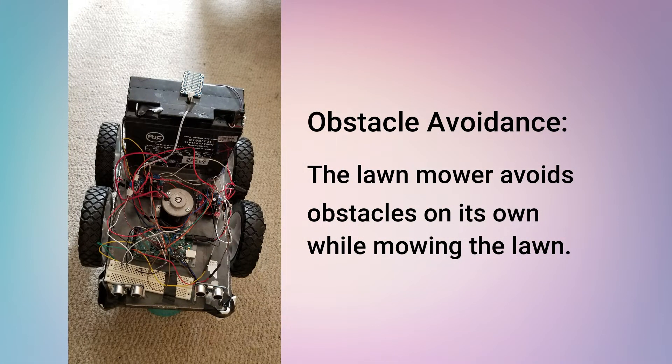Obstacle avoidance. Don't worry about your stuff out on the lawn, it's safe. The machine won't bump into them.